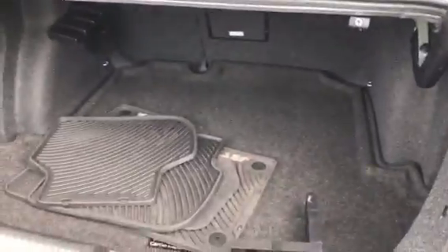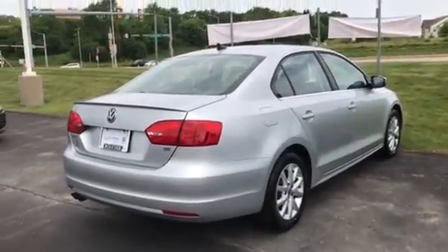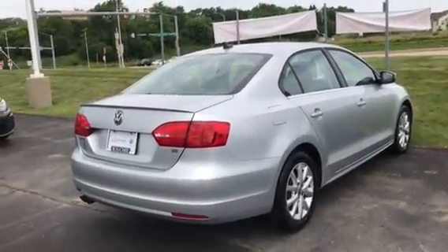If you have any questions about this Jetta or any of the other ones on our website, you can give us a phone call at 262-886-2886. Again, my name is Nick Scouten and thanks for watching.